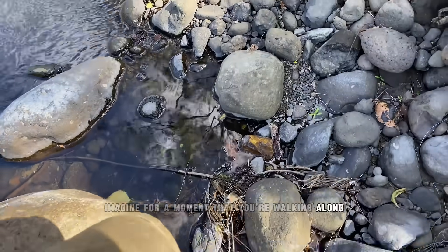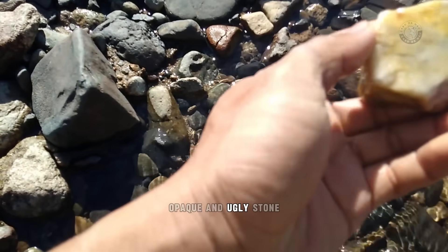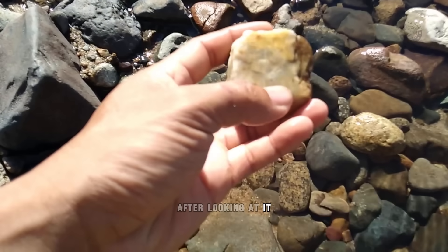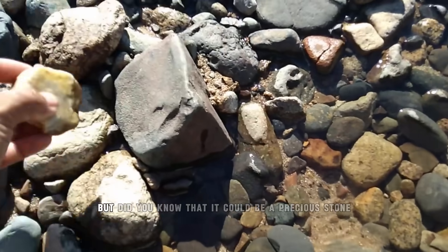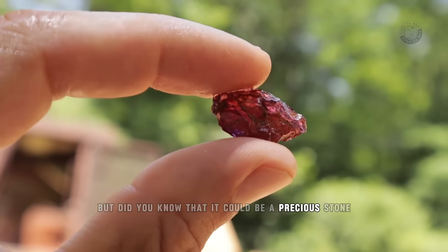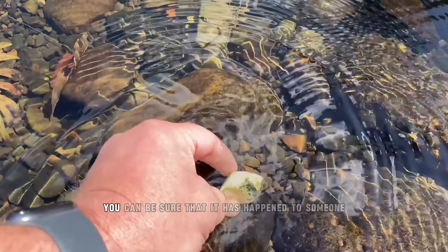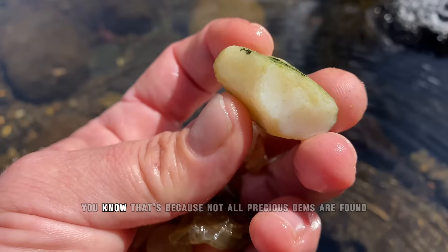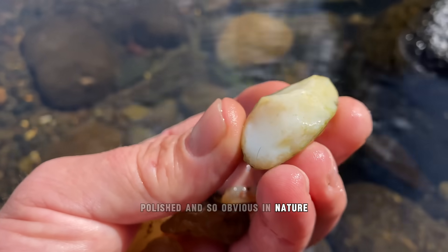Imagine for a moment that you're walking along the banks of a river and you come across a dull, opaque and ugly stone. After looking at it and seeing that it looks like an ordinary stone, you throw it away. But did you know that it could be a precious stone? If this has never happened to you, you can be sure that it has happened to someone you know. That's because not all precious gems are found polished and so obvious in nature.